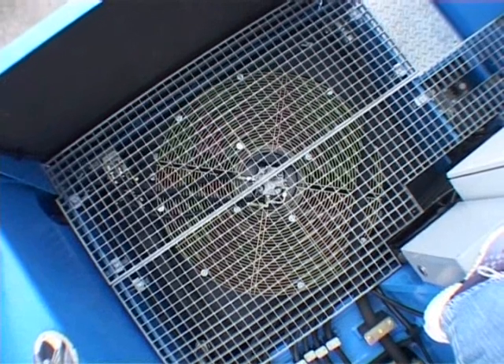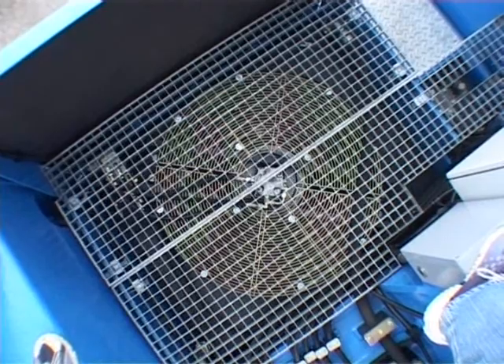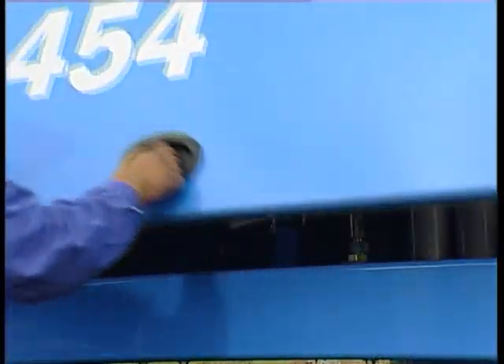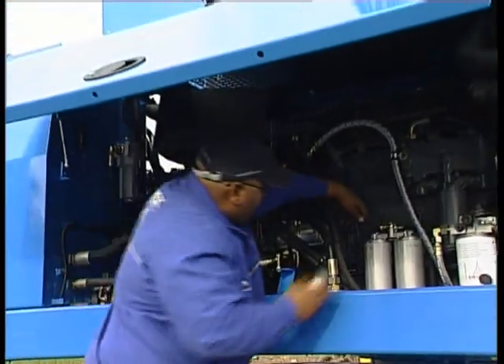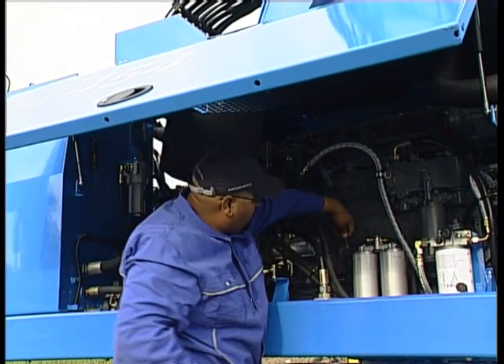The operator can pre-select the time intervals according to needs. The motor and filter are easily reached from the ground, allowing a quick check of the oil level.